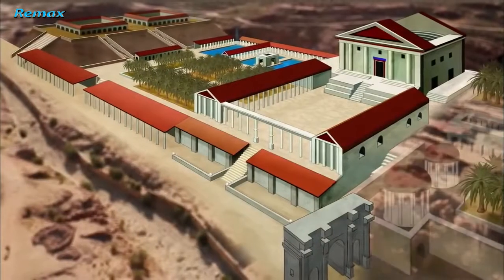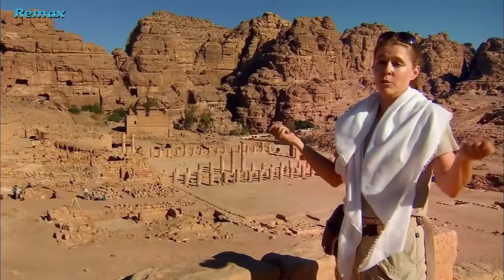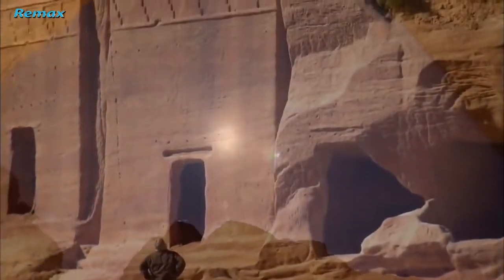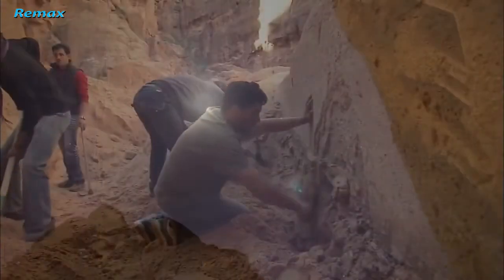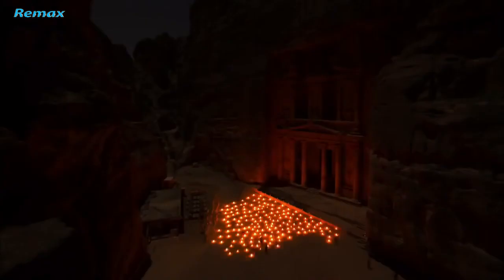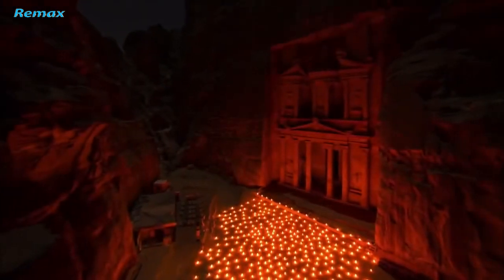It's really conspicuous consumption of this precious resource — water — in this desert environment. Finally, after 2,000 years, the secrets of Petra are about to be revealed. Up now on NOVA: Petra, Lost City of Stone.